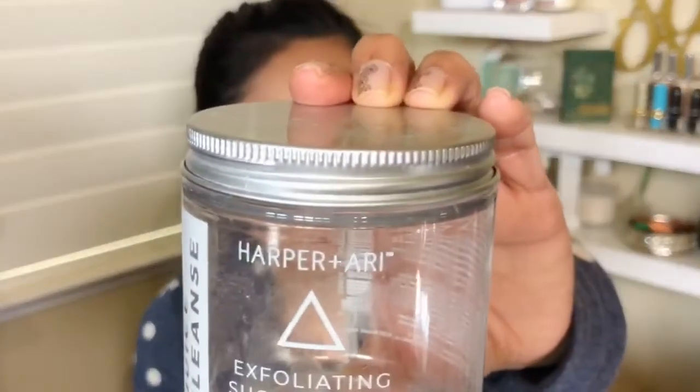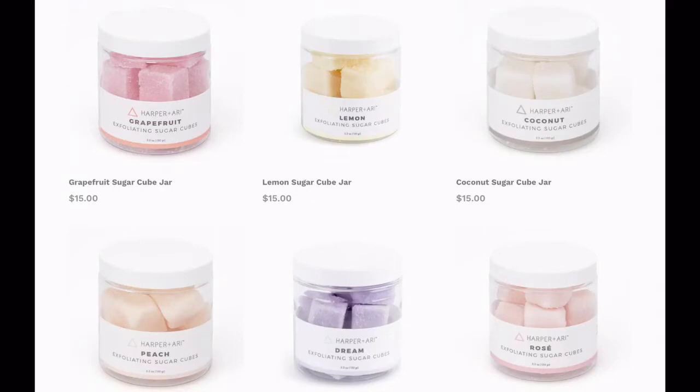This is the last one — the Exfoliating Sugar Cubes by Harper & Ari. I love these and they're so cute. I got the Juice Cleanse one, which smells like apples — like apple juice in a bottle. They're sugar cubes that are flavored and scented and used to exfoliate your skin. They're little square cubes and you just wet one in water and start rubbing away all of those dead skin cells. This is around $16 for a jar, and it's paraben and cruelty-free.